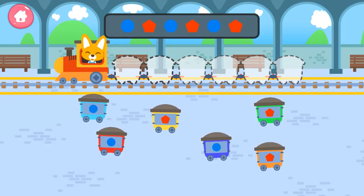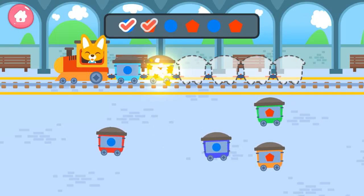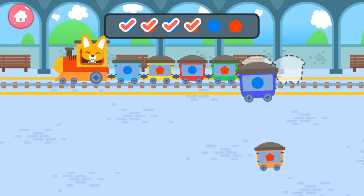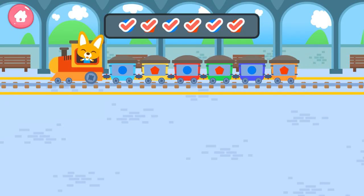It's wrong. Circle, pentagon, circle, pentagon, circle, pentagon. Good job!